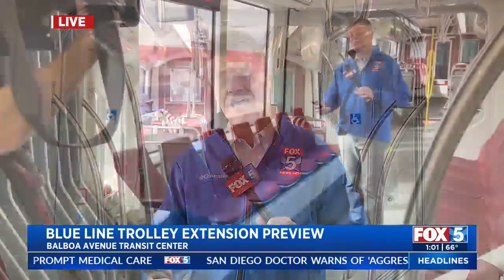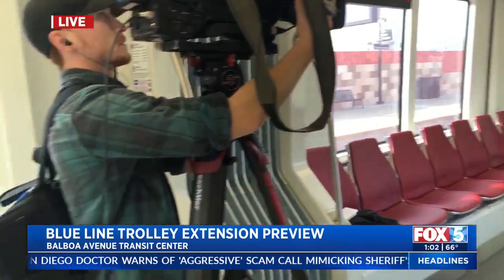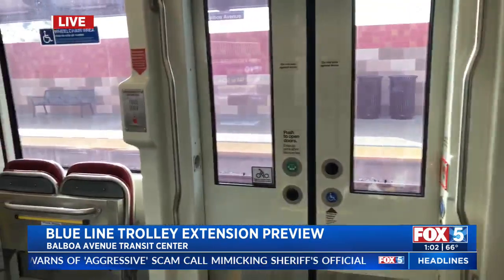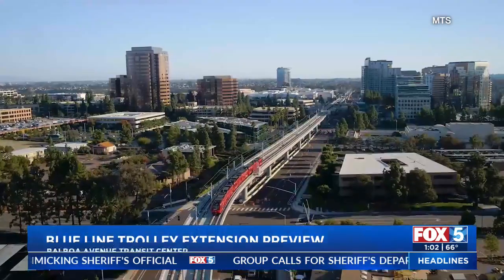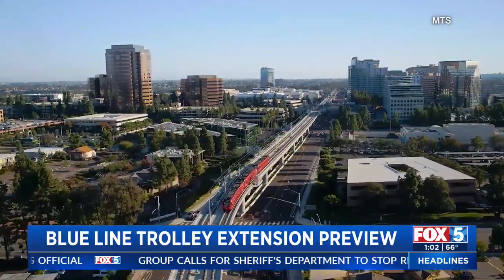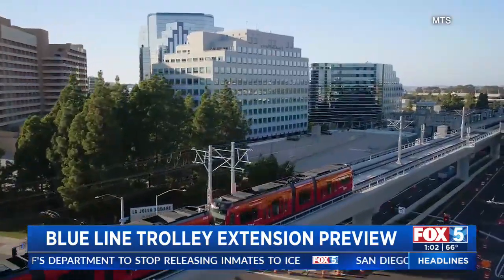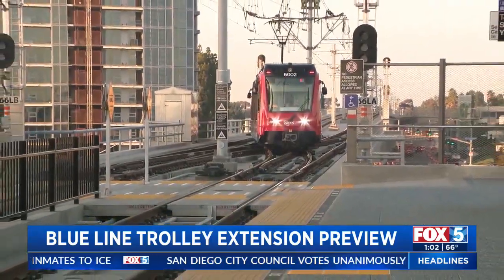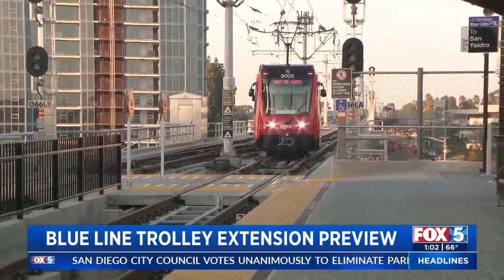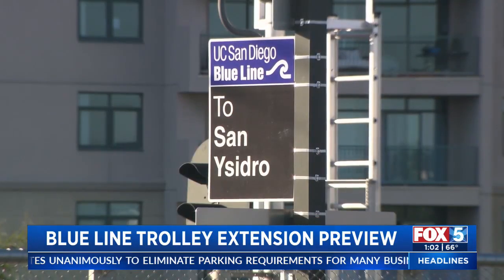This is an 11-mile extension with nine new stations from the Santa Fe Depot in downtown to the University City area along the I-5 corridor. This is a $2.17 billion project that started in 2016. 52% of the funding is local from TransNet, the voter-approved half-cent sales tax for regional transportation projects, and 48% comes from federal grants. It's the region's largest ever transit project.